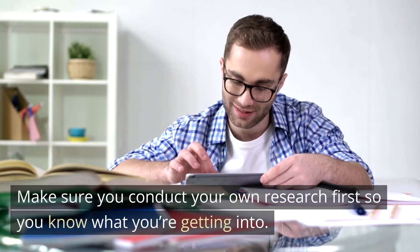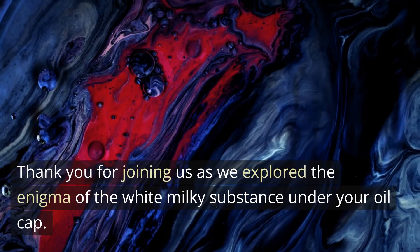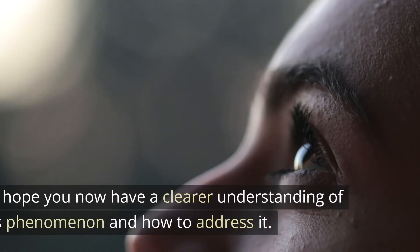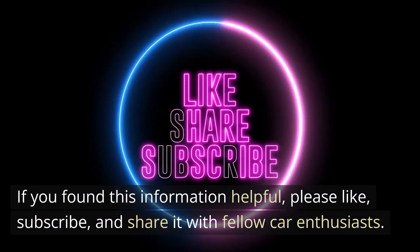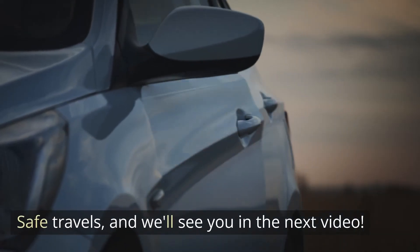Thank you for joining us as we explored the enigma of the white milky substance under your oil cap. We hope you now have a clearer understanding of this phenomenon and how to address it. If you found this information helpful, please like, subscribe, and share it with fellow car enthusiasts. Safe travels, and we'll see you in the next video.